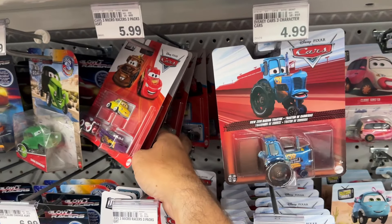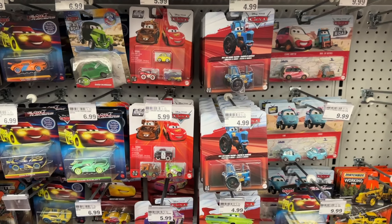Looks like they got in two cases. Yeah there's a Wingo back there as well. That's awesome. Let's go guys.